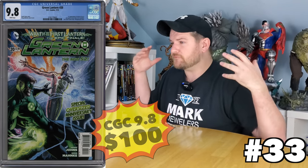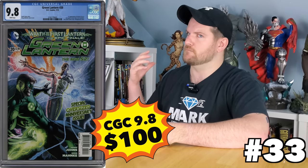Green Lantern 20 is the first cameo of Jessica Cruz. This has climbed all the way down and plateaued — I think it's at dead bottom — 100 bucks. You can get the first appearance of Jessica Cruz for 100 bucks. Must-have for DC fans, a must-must-have for Green Lantern collections.